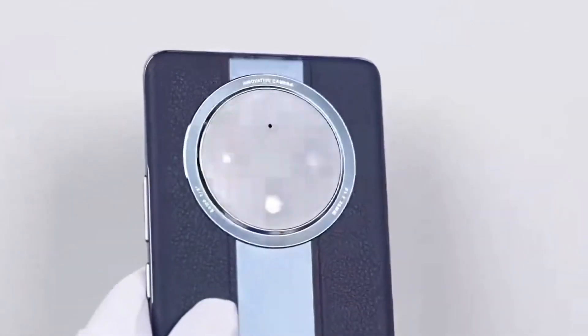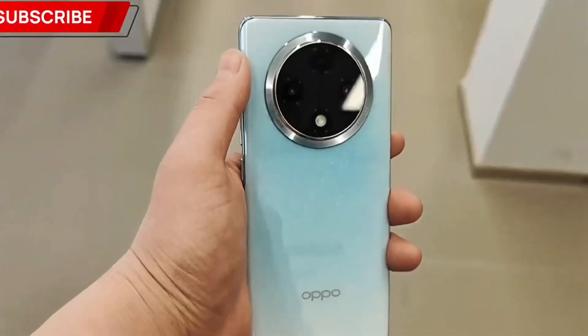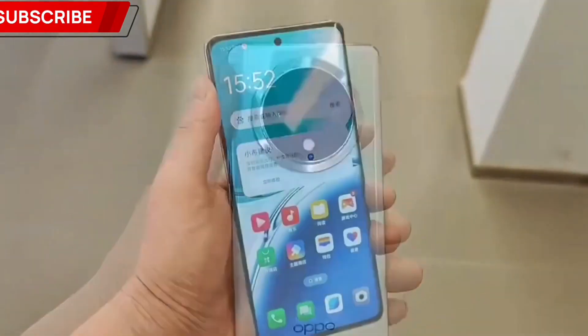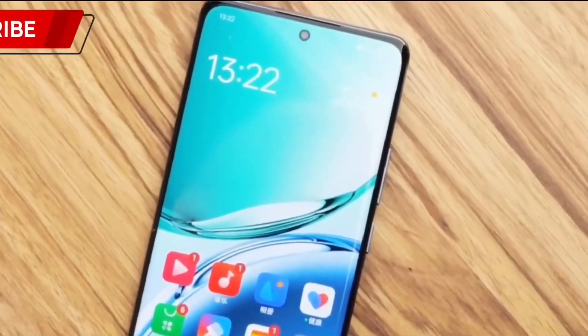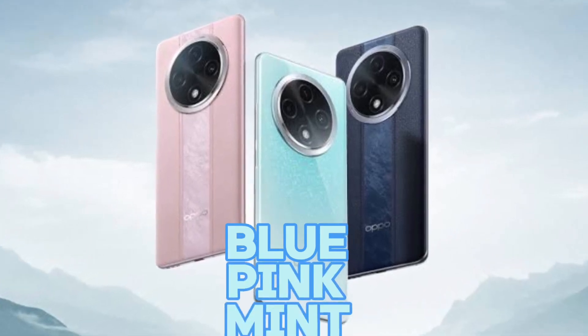First of all, talking about the design of this smartphone — the design is so much incredible, because Oppo is literally very popular for their design. The back panel is made of glass and plastic, the thickness is 7.9mm, and the weight is 177 grams. You will find a dual camera setup at the rear panel, and a punch-hole cutout camera at the front panel. You can purchase this smartphone in three colors: blue, pink, and green. The design of this smartphone is gorgeous.